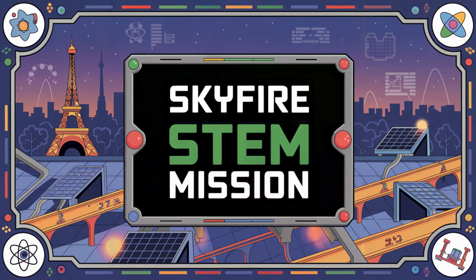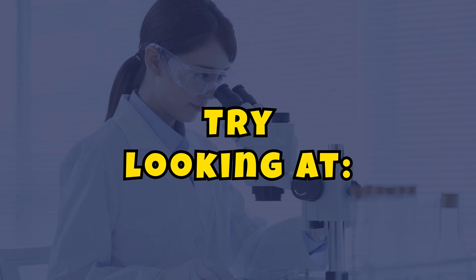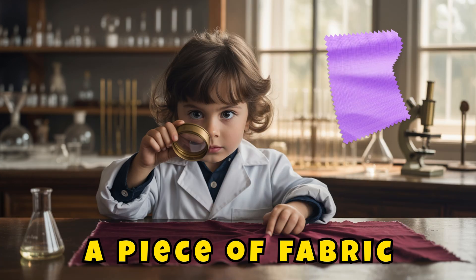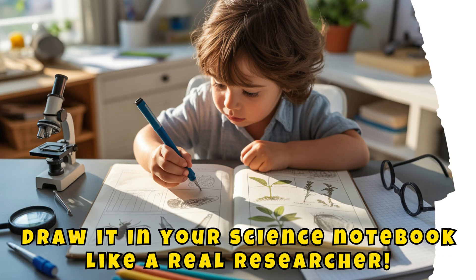Here's your SkyFire STEM mission: use a magnifying glass or hand lens to explore the tiny details of your world. Try looking at a leaf, a grain of salt, a piece of fabric, or your own fingerprint. Can you describe what you see? Draw it in your science notebook like a real researcher.